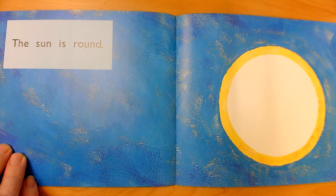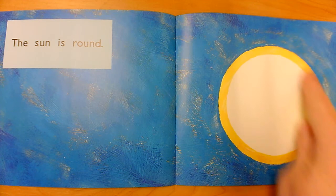The Sun is R. What do they want us to see about this picture? What is the Sun? Round. Always look at your picture for a clue and get your mouth ready for the first sound.